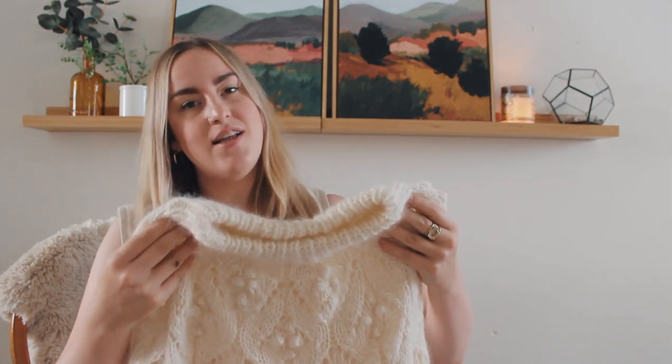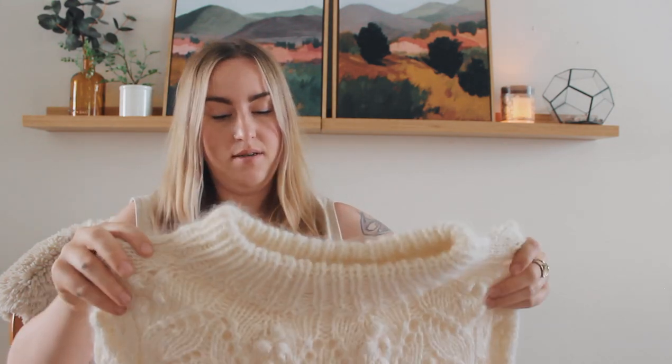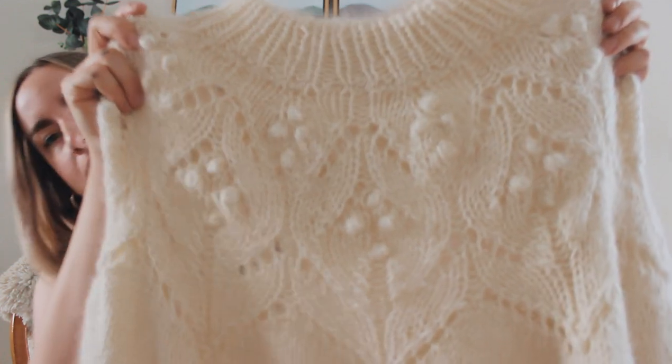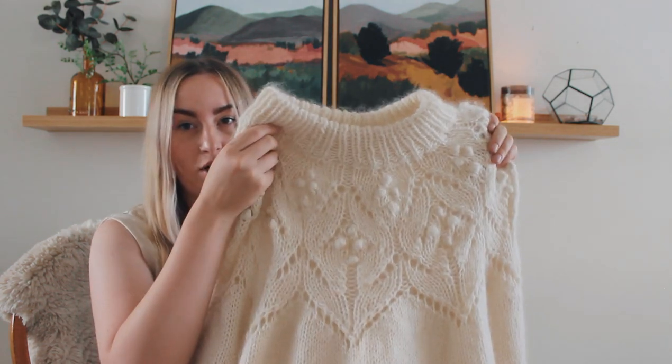I also obviously loved the lacework on it — that's what drew me to make this. I had never done lacework before. Here's a close-up of it. The way she designed the pattern it was so easy to follow. She used a knitting chart for the lacework, so if you really like knitting charts this is a project for you for sure.